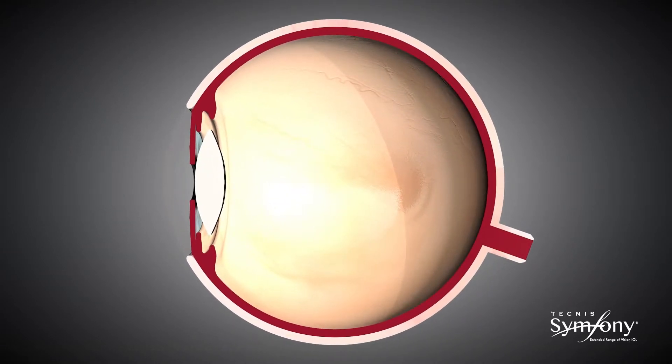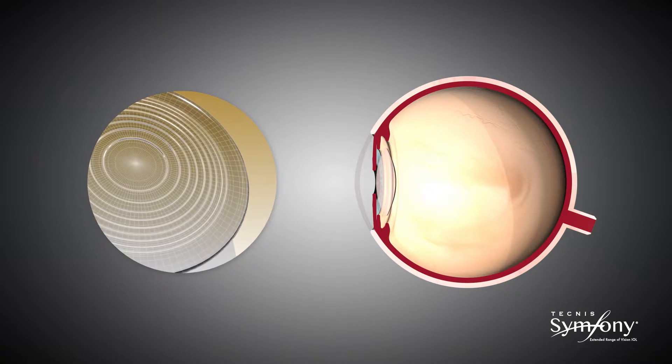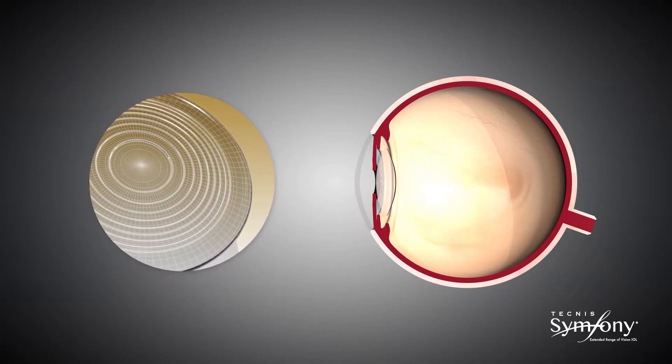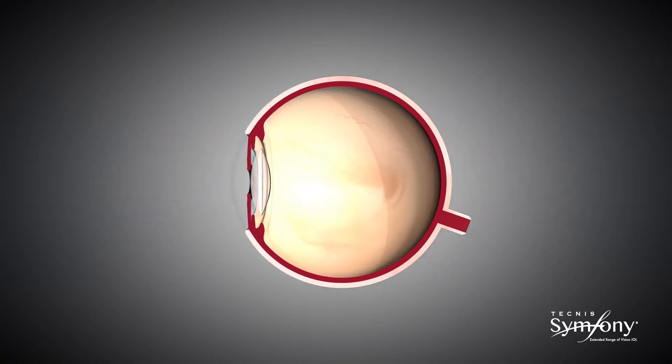Technis Symphony IOL delivers on this promise by utilizing two proprietary complementary enabling technologies: the echelette design that extends the depth of focus, and the achromatic technology which corrects chromatic aberration.